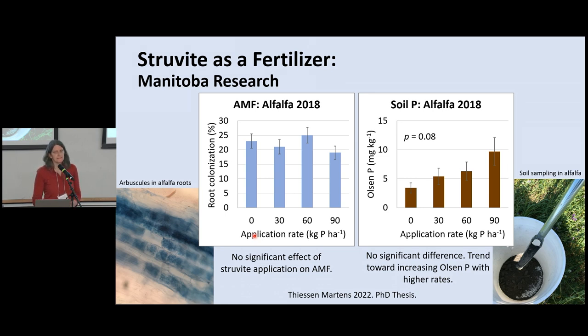I also looked at other indicators of phosphorus dynamics. Phosphate fertilizers tend to suppress mycorrhizal fungi, so I examined alfalfa root colonization with mycorrhizal fungi in the second year of the three-year study — a full year after application — and found no effect. That's promising in not overwhelming that plant symbiosis with fungi. Looking at baseline Olsen P in that study, there was a trend toward increasing Olsen P — not significant at the 0.05 level, but getting close — raising Olsen P from about 3 to 9 ppm, which can be a valuable result of applying struvite.